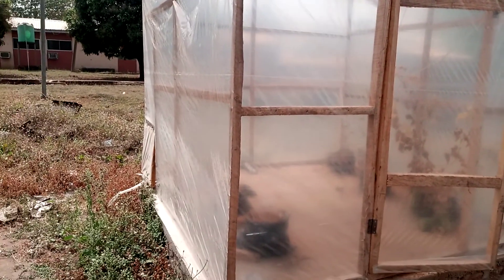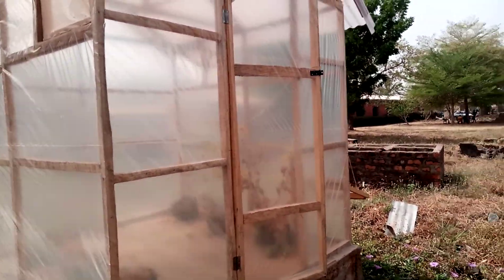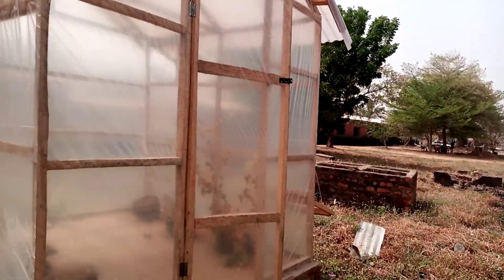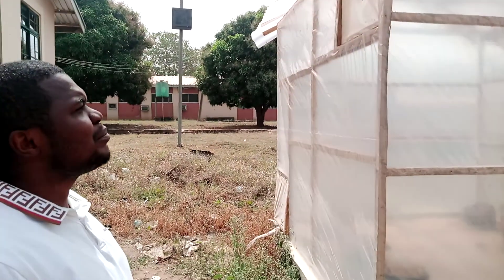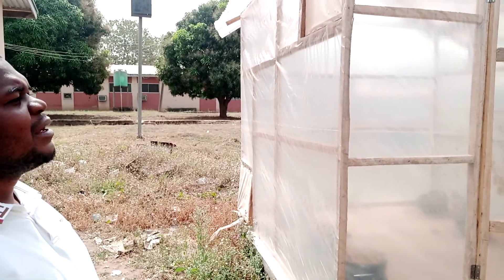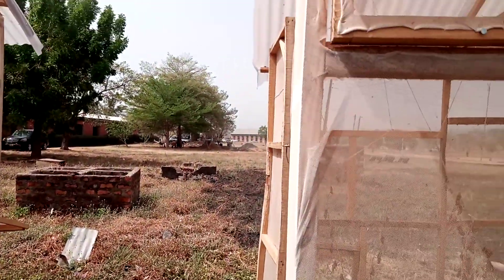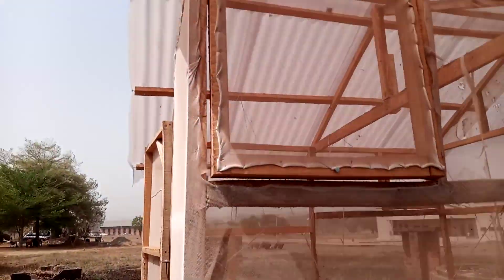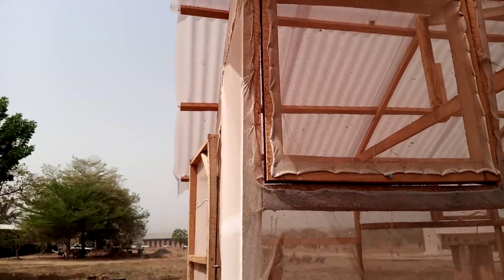You can see two greenhouses here. This is one. The covering material here is the polythene. The roof is made of polycarbonate. This is another greenhouse. The covering material here is a net, and the roof material is also the same — polycarbonate.